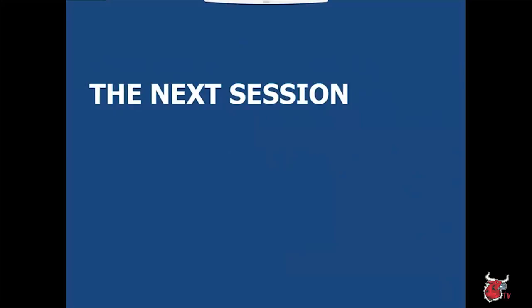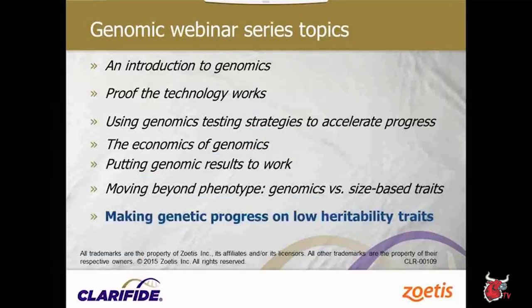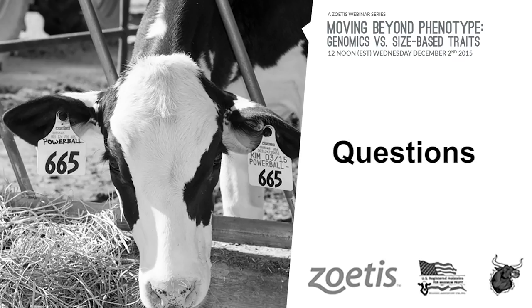The next session in the webinar series will be Dr. Dan Weigel talking about making genetic progress on low heritability traits. I'll now turn it back to Andrew and open it up for questions. Thank you, David. If you have any more questions, please get them in — I do have a few to start with.